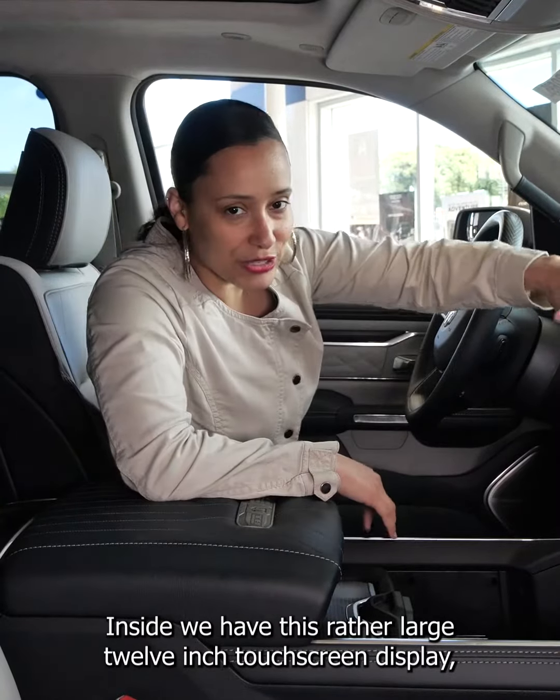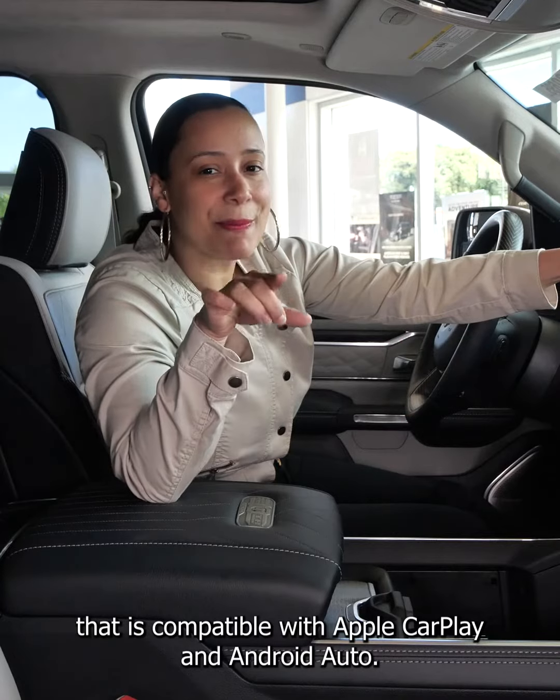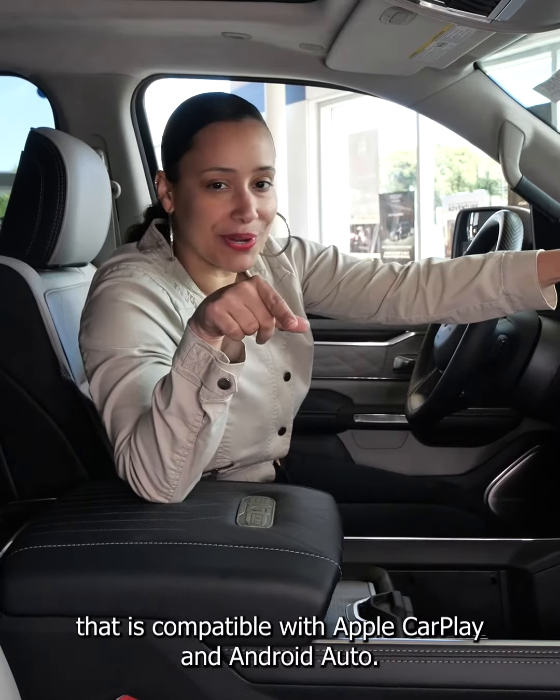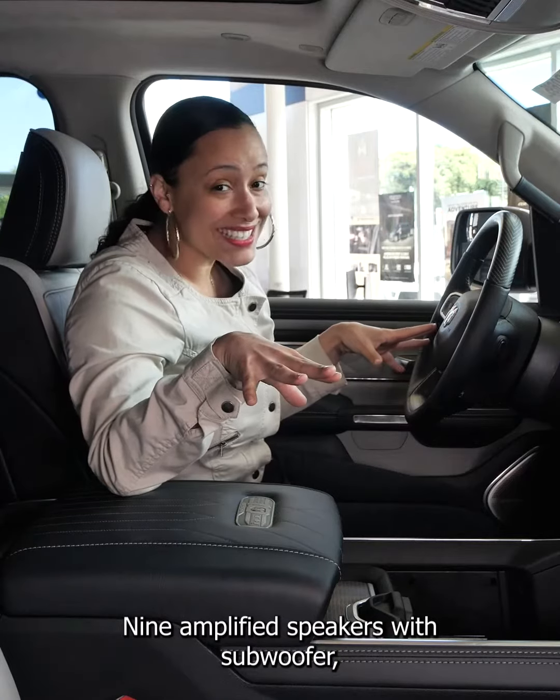Inside we have this rather large 12-inch touchscreen display that is compatible with Apple CarPlay and Android Auto, and nine amplified speakers with subwoofer.